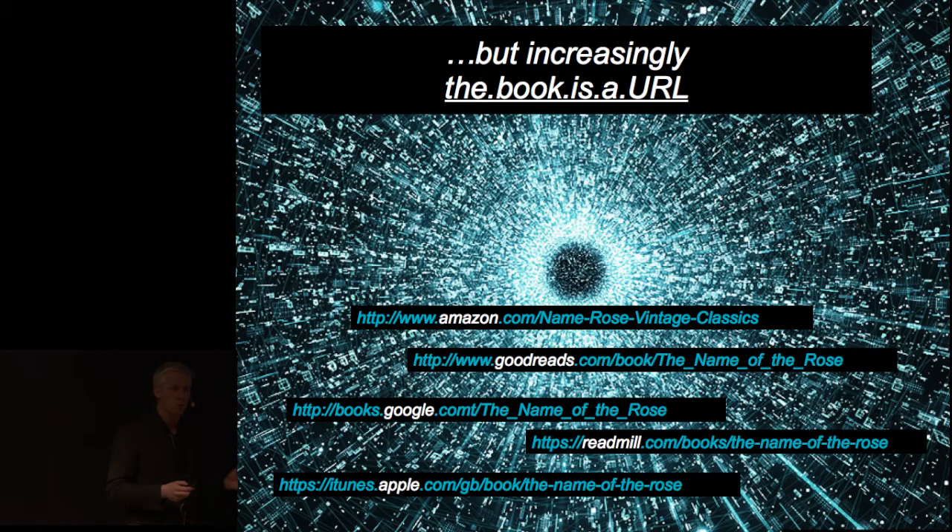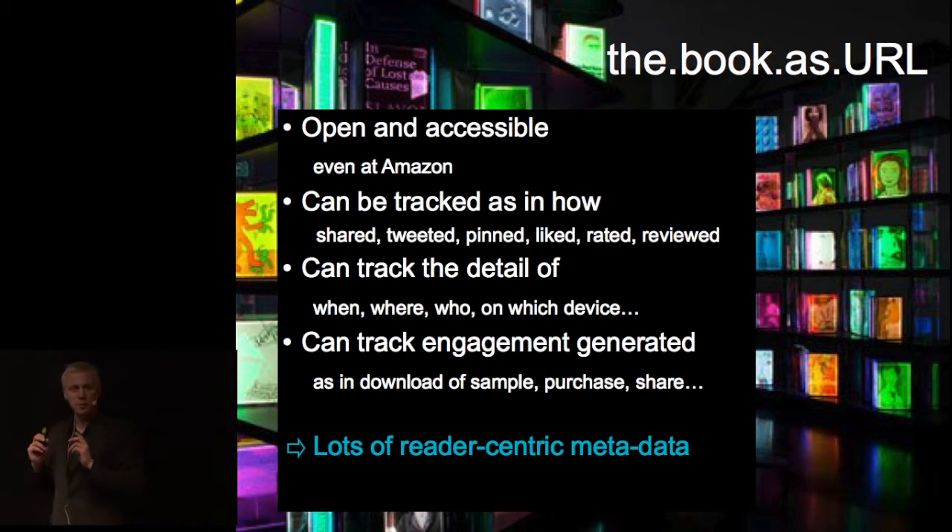However, we should increasingly think about the book as just a link out there. It could be the URL to the product page on Amazon, it could be a review on Goodreads, it could be a quote pulled out using Readmill. These links are shared all over the internet — Twitter, Facebook, Pinterest, blogs, emails. Never underestimate emails; a lot of people share books that way. These links are quite accessible. We might not be able to see Amazon sales data, but we can see how people share links to Amazon product pages, and that tells us something about the conversations going on. We can see who is actually sharing something — meaning the book engaged them enough to talk about it — and we can see if somebody else acted on it. So instead of guessing what the conversation is, we use the book link as a reference.